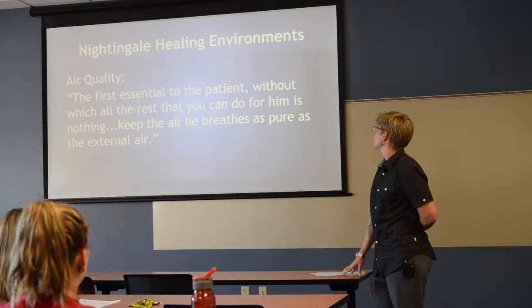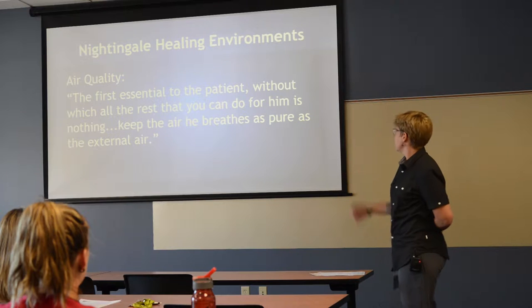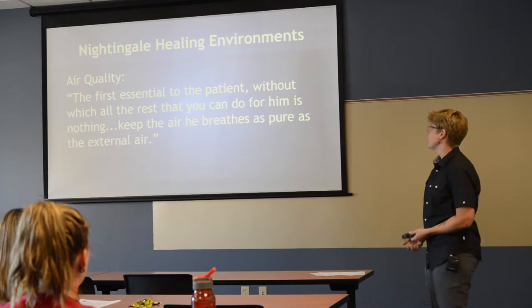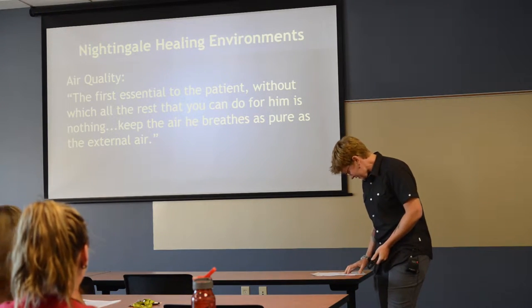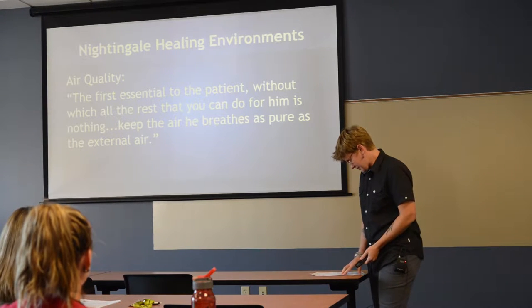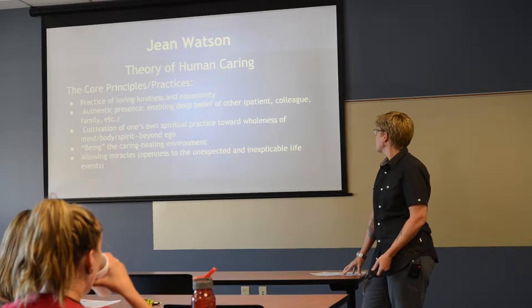Air quality: the first essential to the patient, without which all the rest you can do for him is nothing — keep the air he breathes as pure as the external air. Moving on to a more current theorist, Dr. Jean Watson and the theory of human caring.